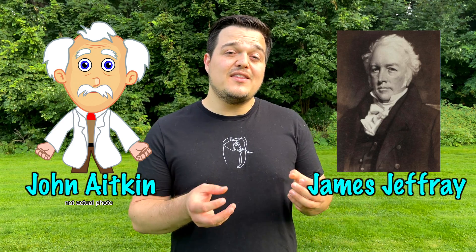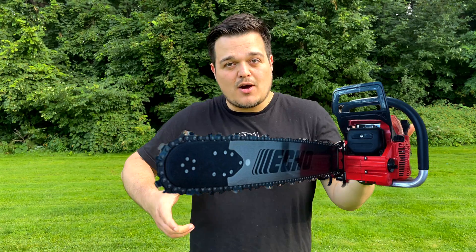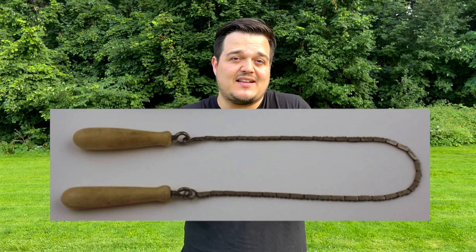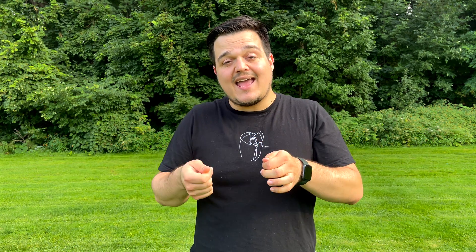The difficulty of the symphysiotomy procedure inspired two Scottish doctors, John Aitken and James Jeffrey, to invent the world's first chainsaw. Now, this wasn't a mechanical chainsaw — it's not what you picture when you think of a chainsaw. It was a chain of metal teeth attached to two teardrop handles. Doctors would have to take off one of the handles, put a needle on, thread it behind the woman's pelvis, reattach the handle, and then saw through the woman's pelvis to open it and get the baby out. That was the world's first chainsaw.